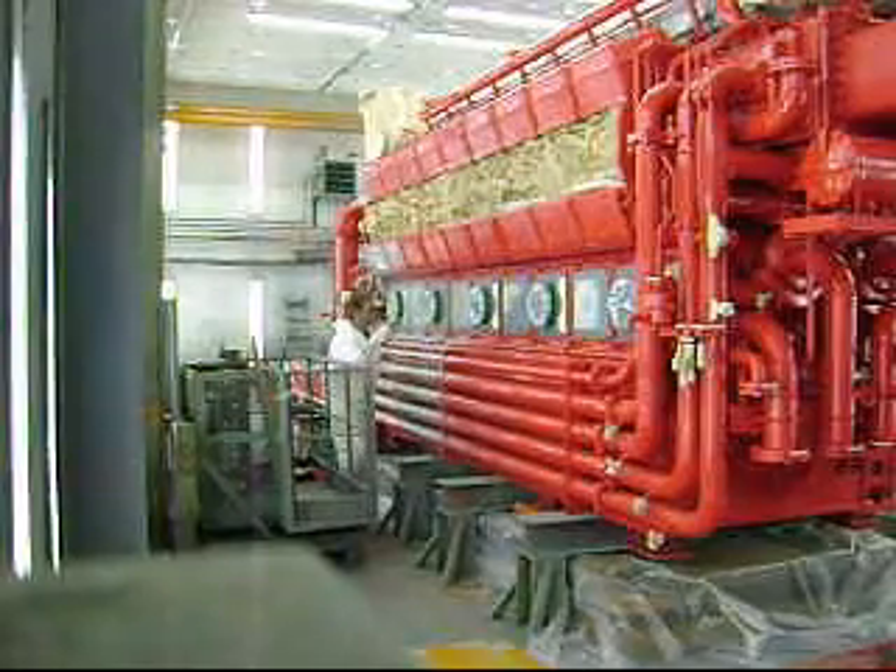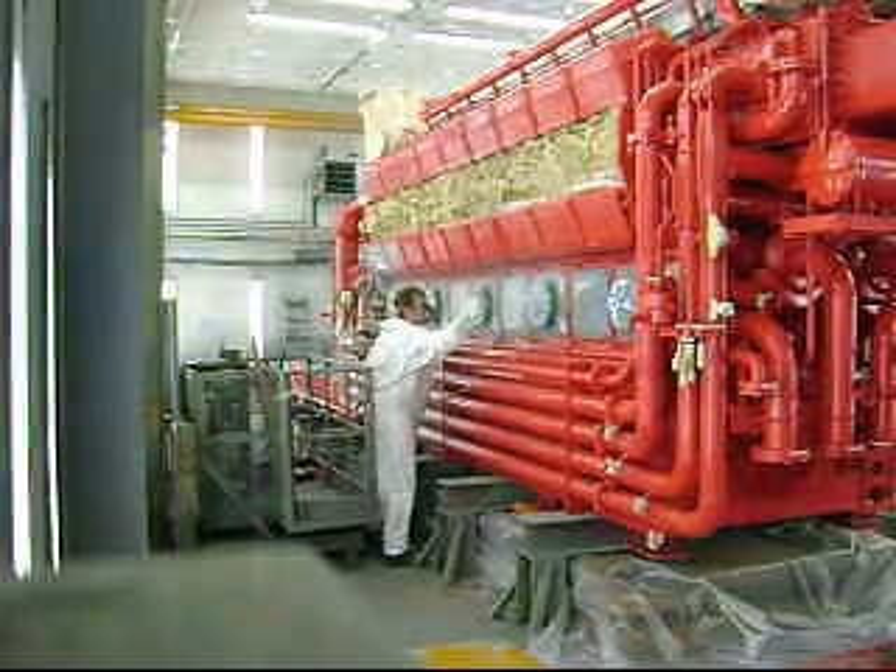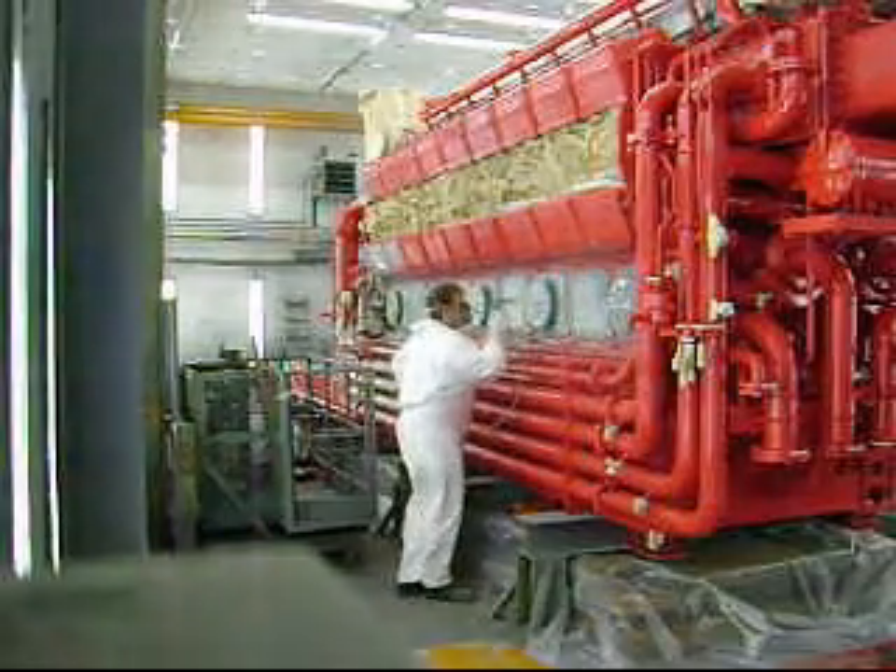Here we go. There is some masking work. It will be done a few more times.